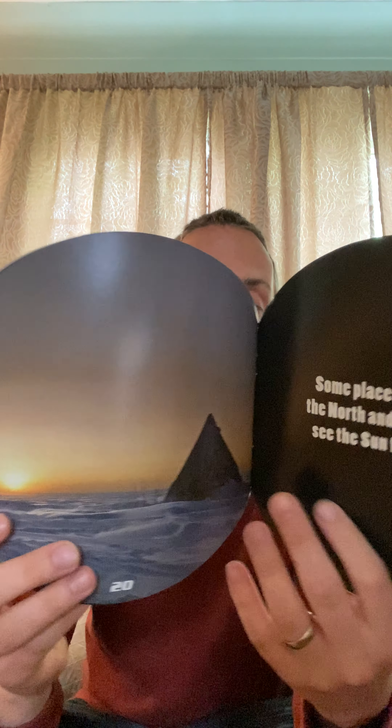The Sun is what heats up our planet. If the Sun were to stop shining, the oceans would freeze. It would get super cold. There are some places on the Earth, like the North and the South Pole, that don't see the Sun for days or even months.